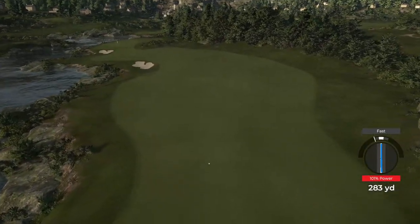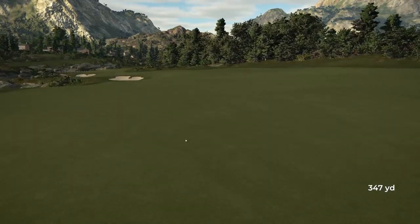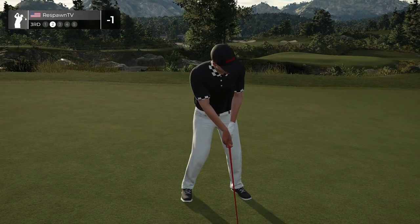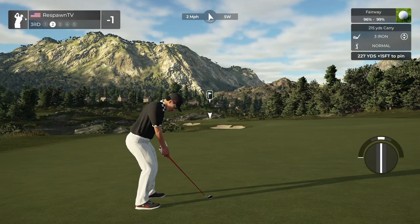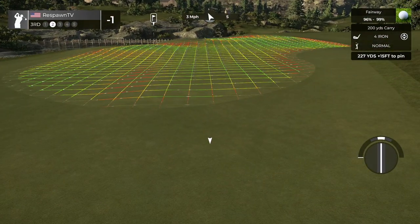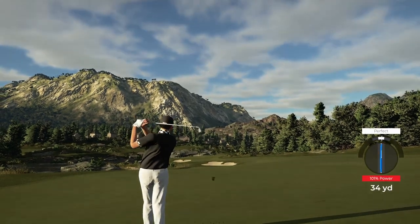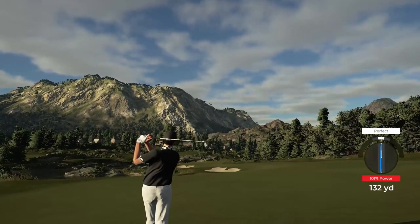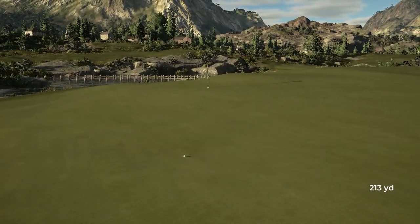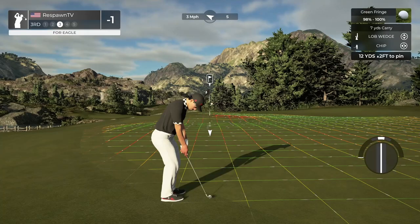It really makes me extremely excited for the future of this game with the course designer. Because as the designers get more tools, as the graphics improve, as rendering improves, as all this stuff happens with the game — having these designers here making this stuff — holy cow, it is going to be insane.